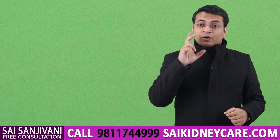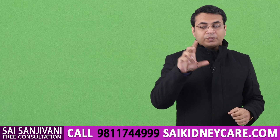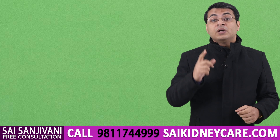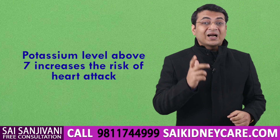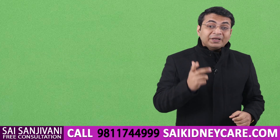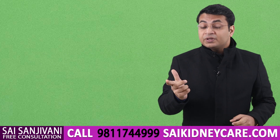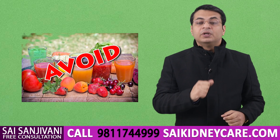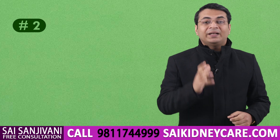We have to avoid all kinds of juices just to maintain the level of potassium in the body. Potassium is very good for the muscles — it gives power to the muscle when the level is in range. But when the level of potassium increases above seven, it can cause heart attack and muscle fatigue. So we have to avoid all kinds of juices in a kidney failure patient.